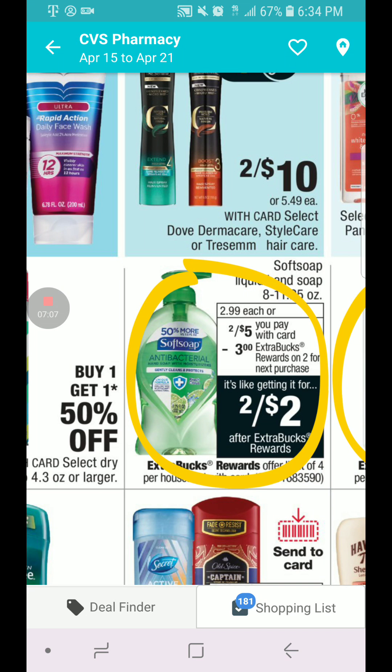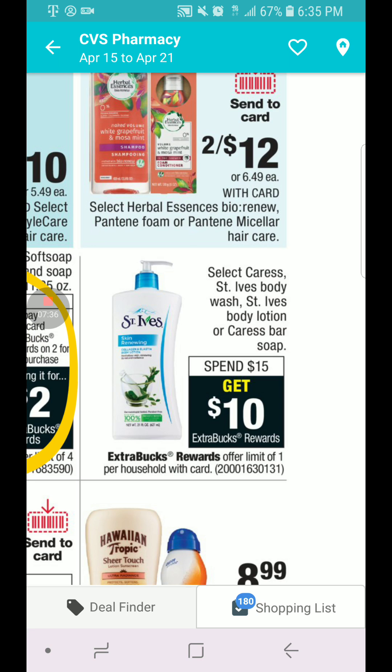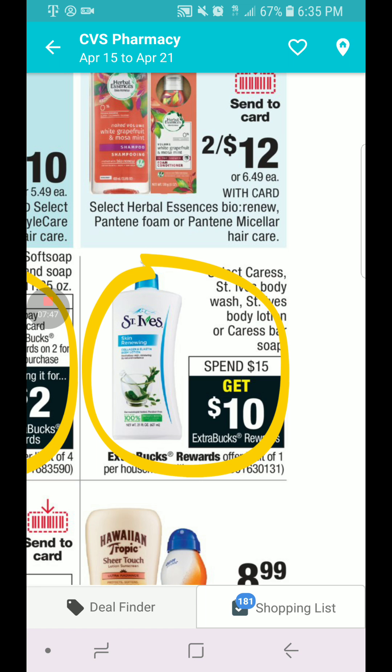The Soft Soap is $2 for $5, and at $3 it's going to give us back a $3 ECB, limit four per card. We have some coupons from SoftSoap.com and also some from Coupons.com printed a while back. St. Ives, Caress Body Wash or Body Lotion — when you spend $15, you get $10 in ECB, limit one per card. We don't have coupons for St. Ives but we do have some for Caress, so we'll see what the best deal is.